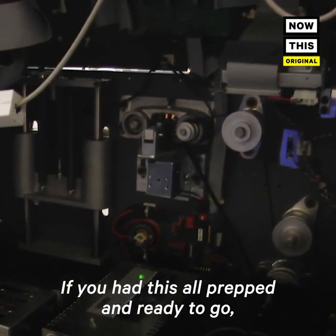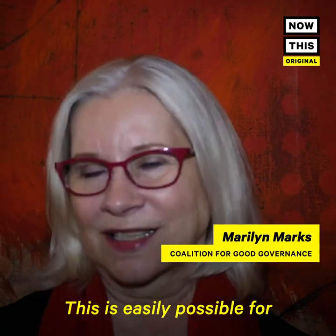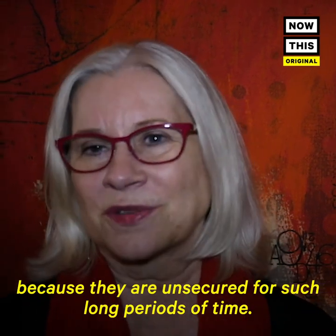About how long? If you had this all prepped and ready to go, a minute. This is easily possible for somebody to get into these machines because they are unsecured for such long periods of time.